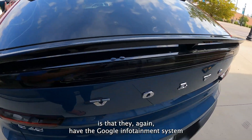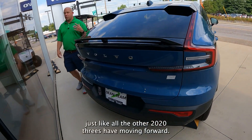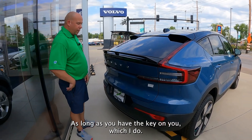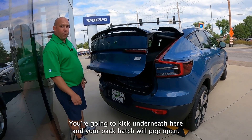Some other features on this: they again have the Google infotainment system, just like all the other 2023s moving forward, and the same as the gasoline-powered ones as well. As long as you have the key on you, you can kick underneath here and your back hatch will pop open.